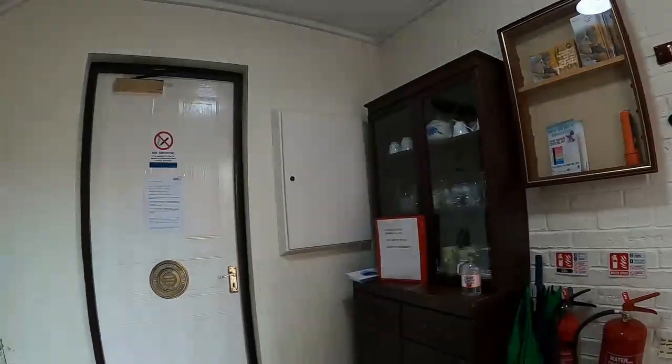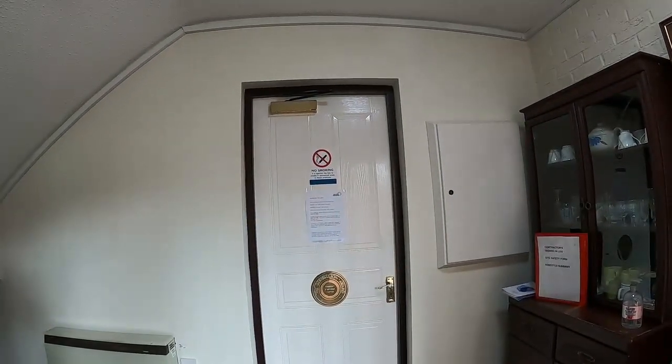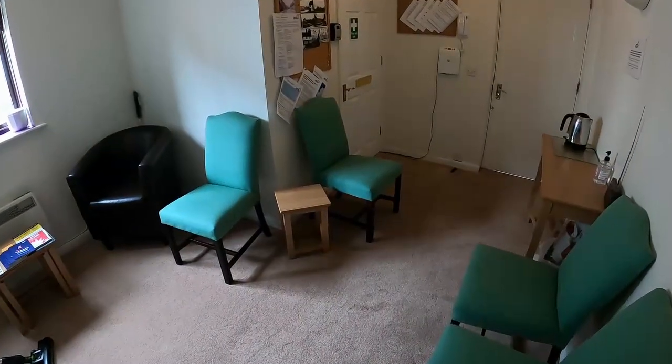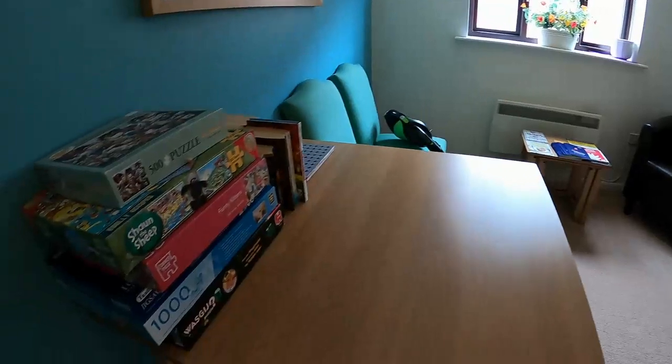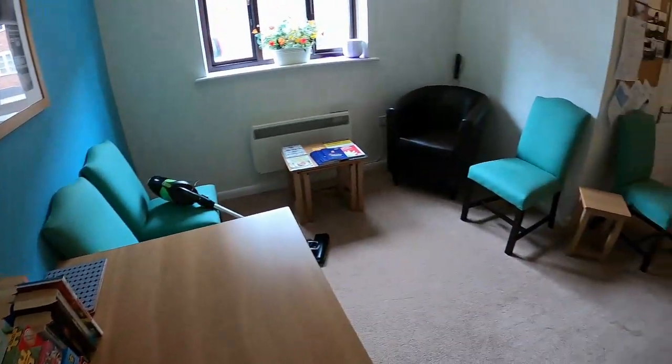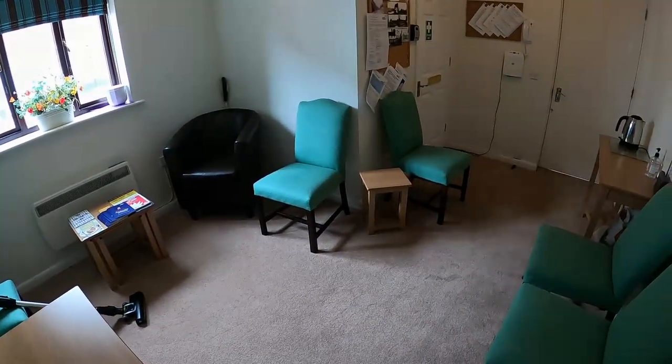Just before we show you the apartment itself, there is a residents' communal lounge here. Residents can meet in this lovely communal room and chat, do a jigsaw, have a cup of coffee and catch up. Now let's go and show you the apartment.